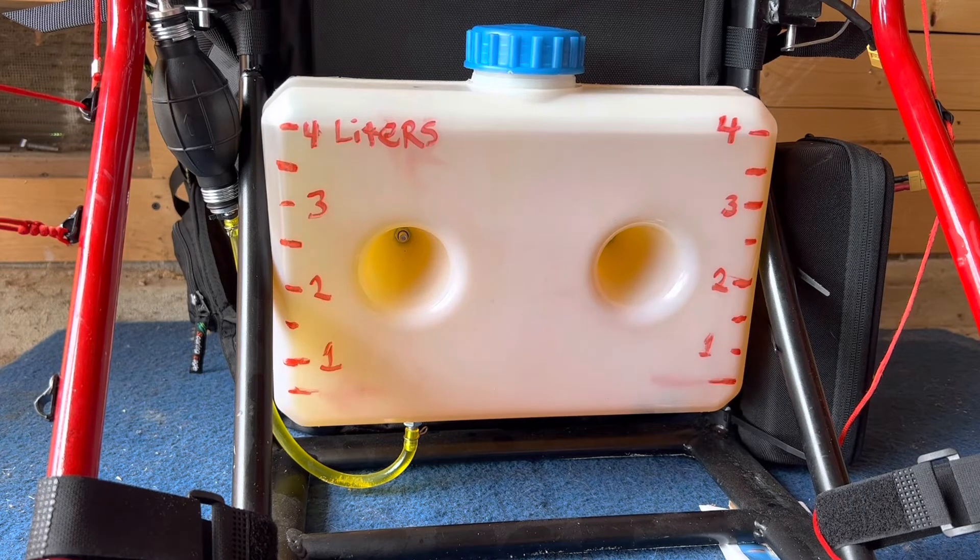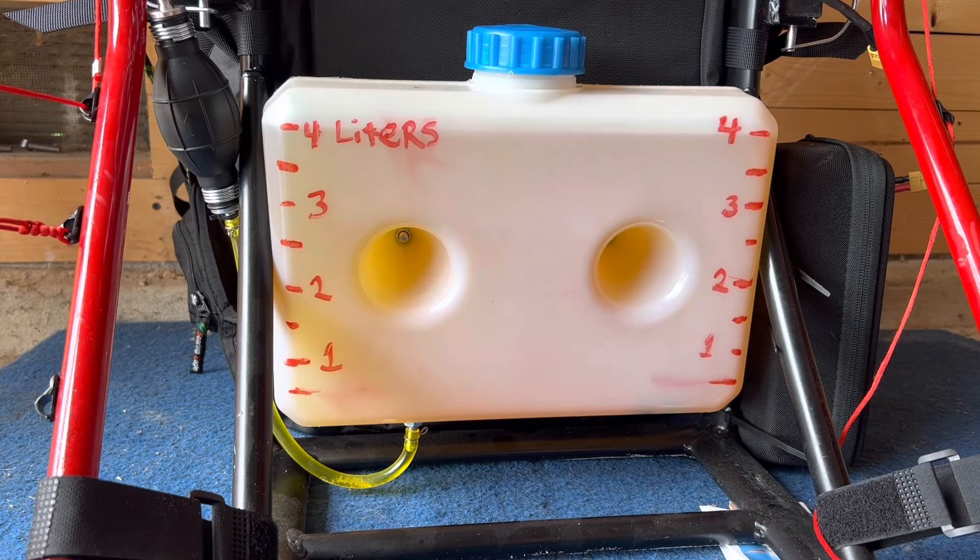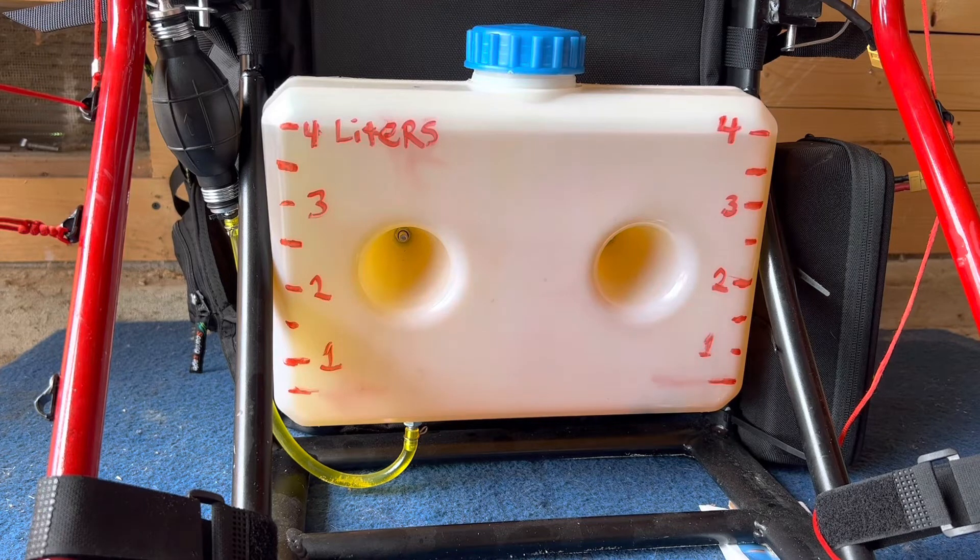It doesn't take as much thrust to keep a single surface in the air, but again, I am a bigger pilot. You're gonna have to factor in those variables. If you had a more efficient glider with a lighter weight pilot, you're probably looking at 1.75 to 2 liters for 20 minutes. Since I'm a bigger pilot and had to give it more gas, I was anywhere from 2 to 2.25 liters in consumption for that 20-minute period.